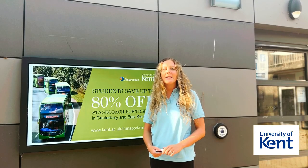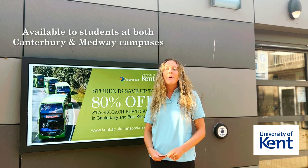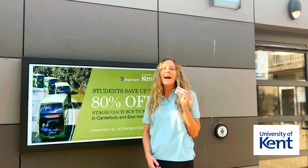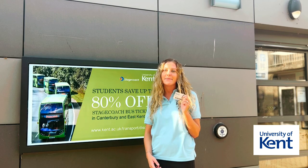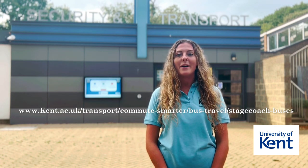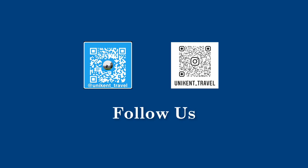These discounted tickets are available for students studying at both Canterbury and Medway campuses, but please note you must have your Kent One card on you to purchase and use these discounted tickets. For more information or to access these discounted bus tickets, please visit the web page below.